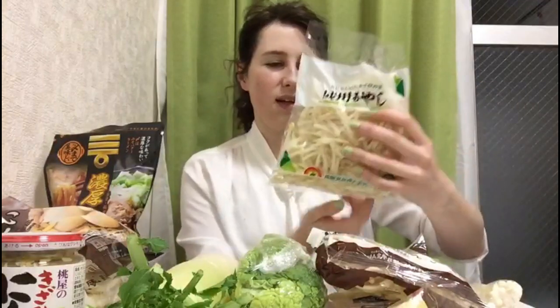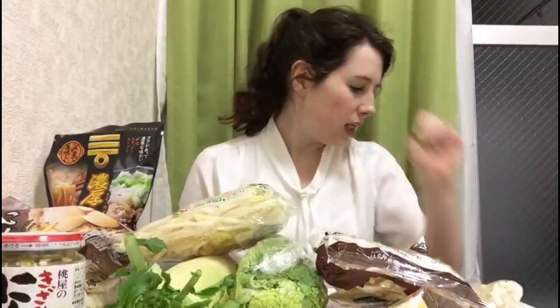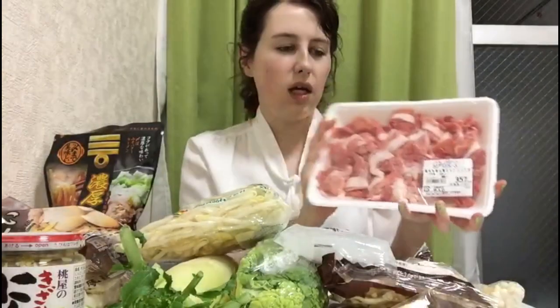I got enoki mushrooms too — this one has a really strange texture, it's like bouncy. And I forgot what these are called — some kind of roots — but they go on top of the hot pot. I also bought some konjac, which I think is potato starch. It's really chewy, kind of like noodle — it looks like pasta but it's really really chewy. And then the last thing I bought was meat, 357 yen, so about 3 euros for all this meat, and it looks really nice.